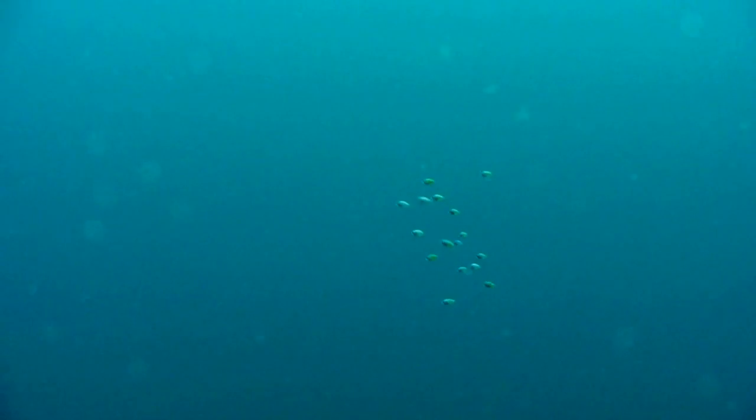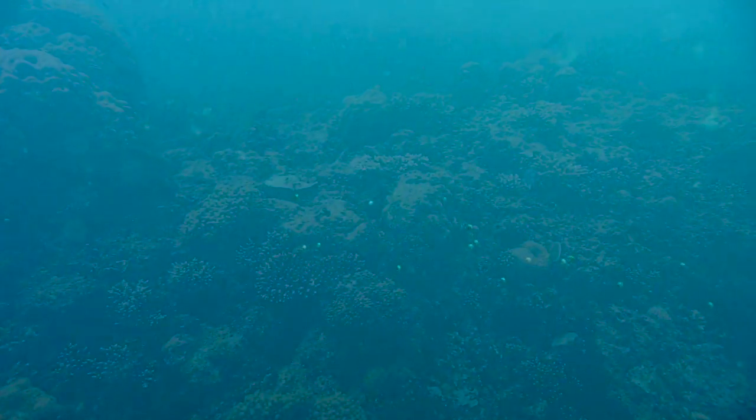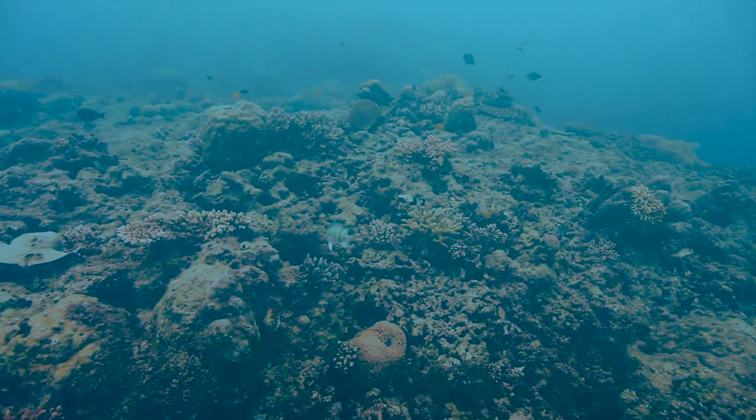Every year, billions of baby fish are born into our oceans to face an uncertain fate. After traveling for several weeks as pelagic larvae, these fish have to find the proverbial needle in the haystack: a coral reef.